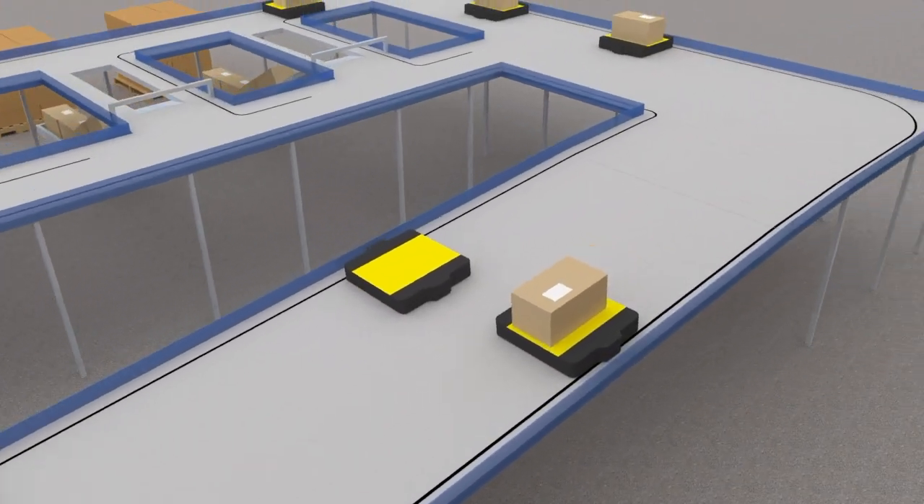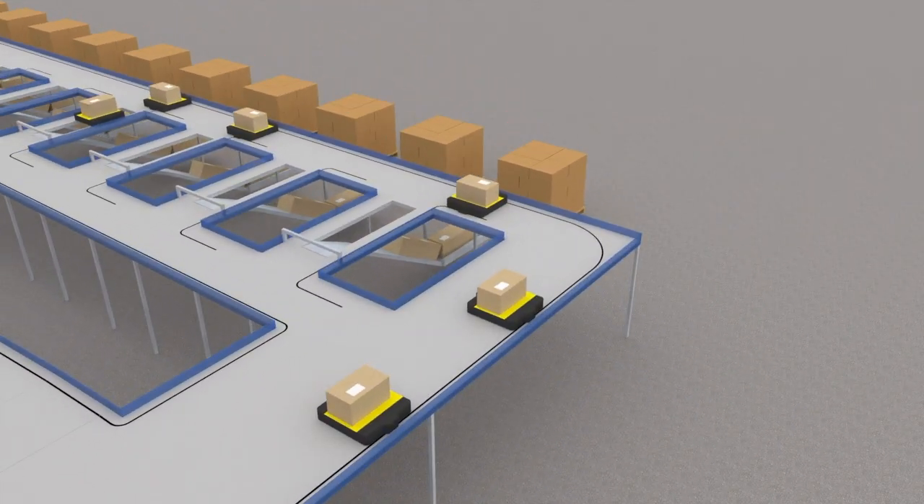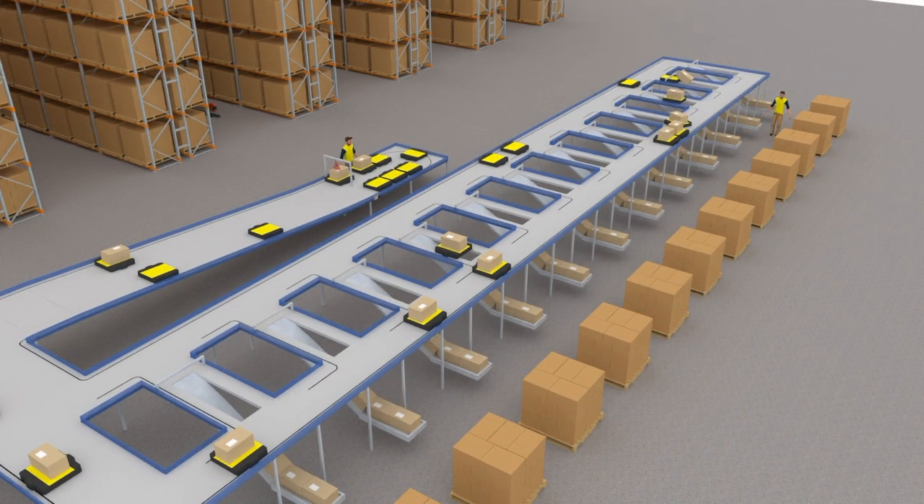Once a package is scanned, a message is sent to the robots, directing them to the appropriate sort point. Each robot ascends an incline from a safe loading height of 0.8 metres to a sorting height of 1.5 metres high, preparing to deposit the item into the correct chute.